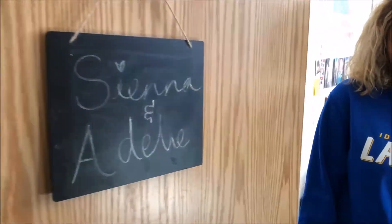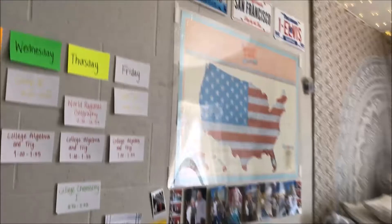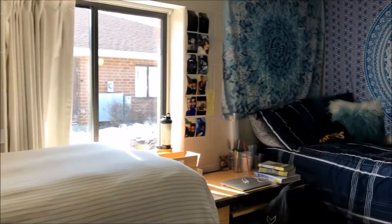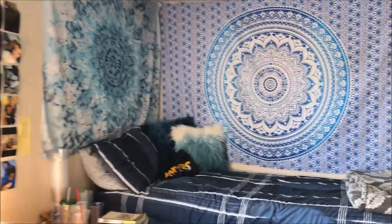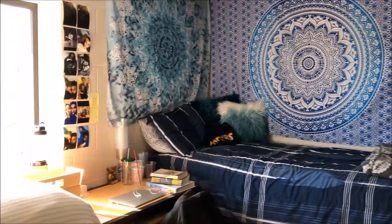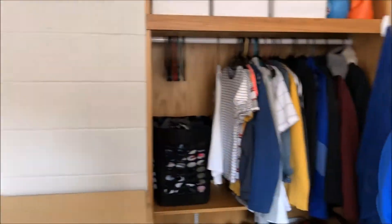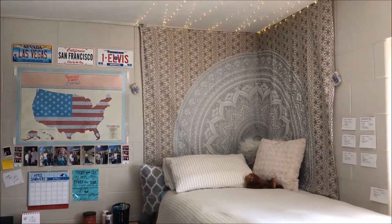This is Sienna and Adele's room — they're both polar opposites, but their sides really represent who they are. This is Sienna's side, which shows how artistic and studious she is; she's really made it her own and feels really comfortable in here. And then this is Adele's side, which is very crisp — if you know Adele, this really represents her personality.